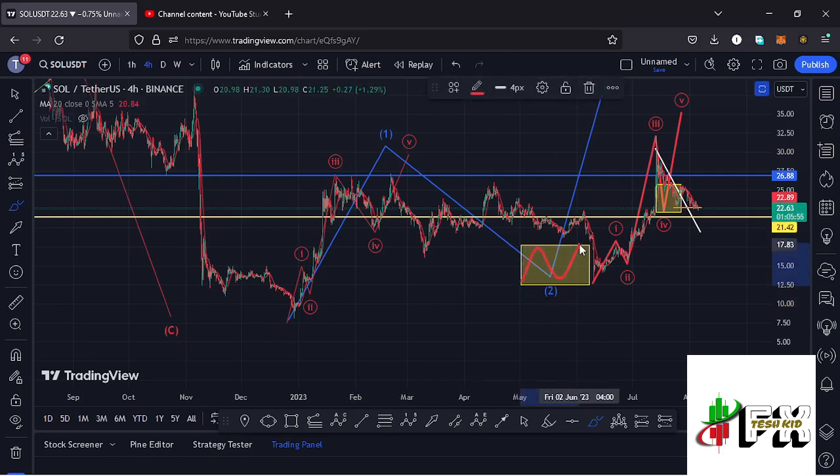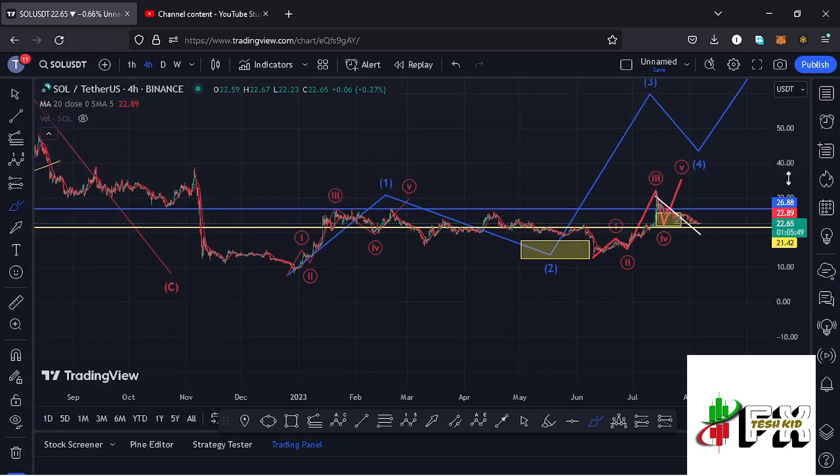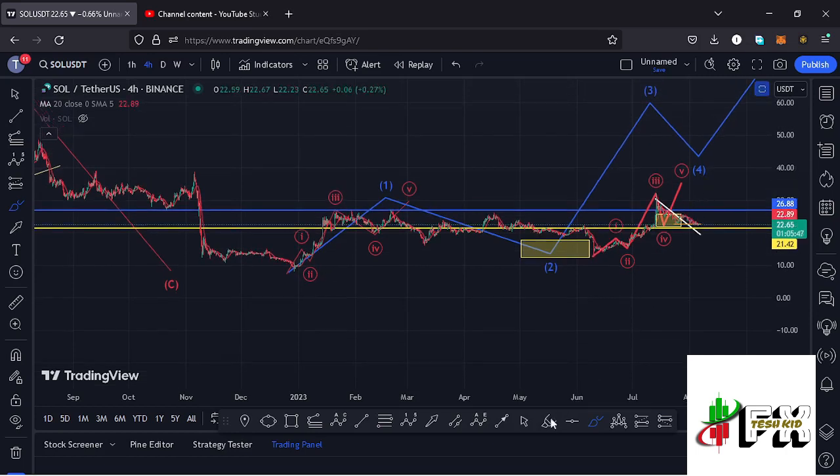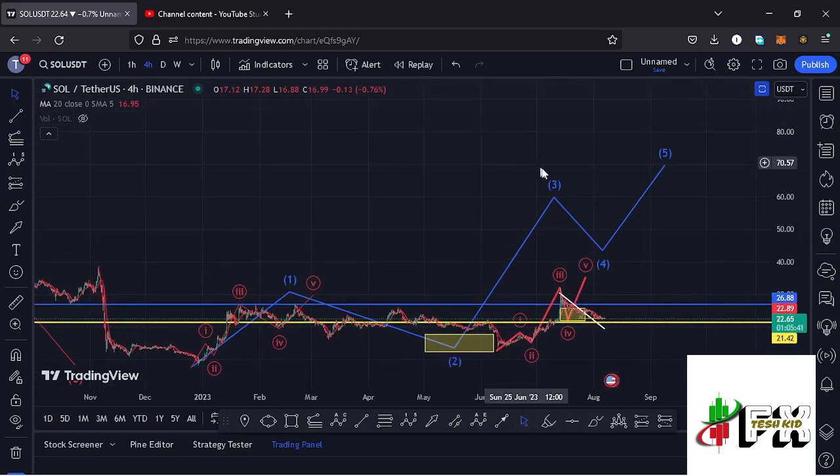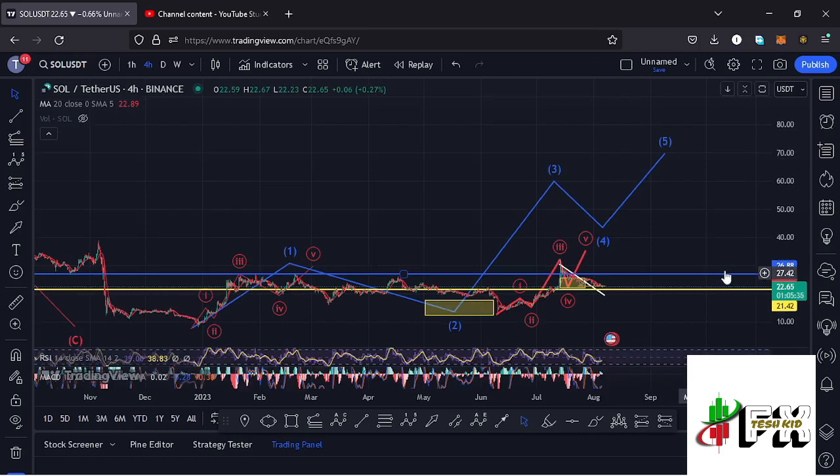There are high chances that we also have a low in place for Wave 2. We have now seen a reaction off the target area, and whatever we are seeing at the moment is the start of an impulse in the formation of Wave 3. That's what I'm keeping my eyes on in the short term and on the long term on the Solana chart.